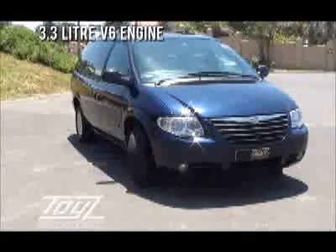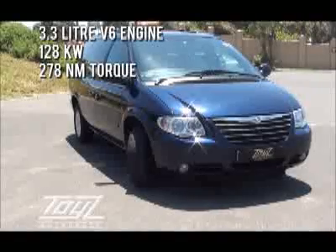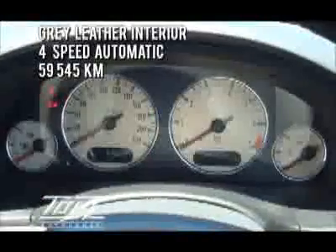The vehicle is powered by a 3.3 litre V6, putting out 128 kW and 278 Nm of torque. It is finished in grey leather, with a 4 speed auto, and the odometer reading is 59,545 km.